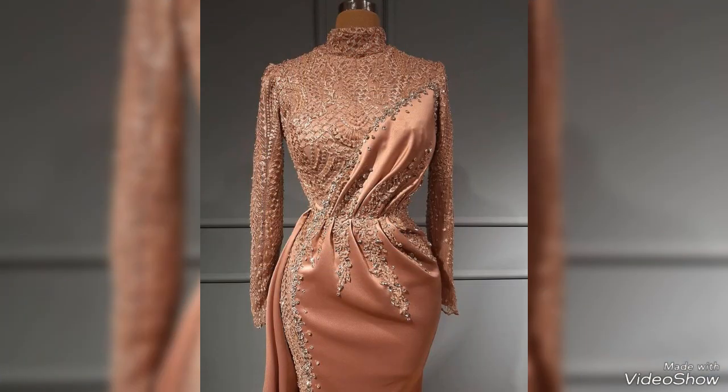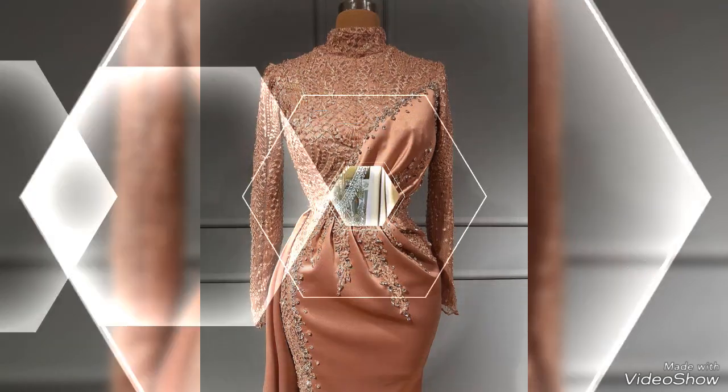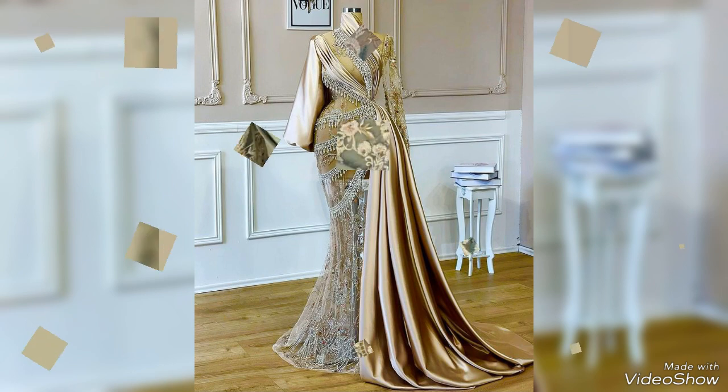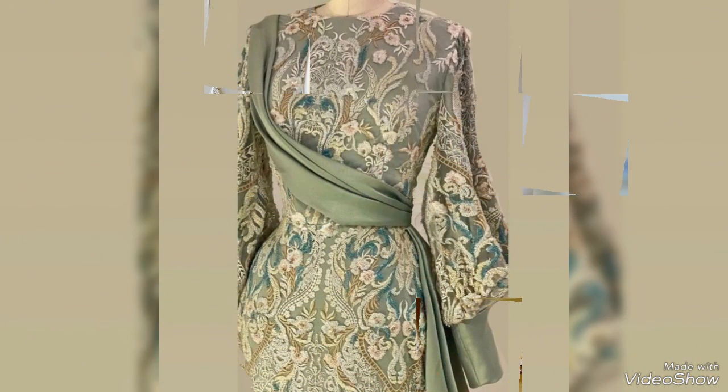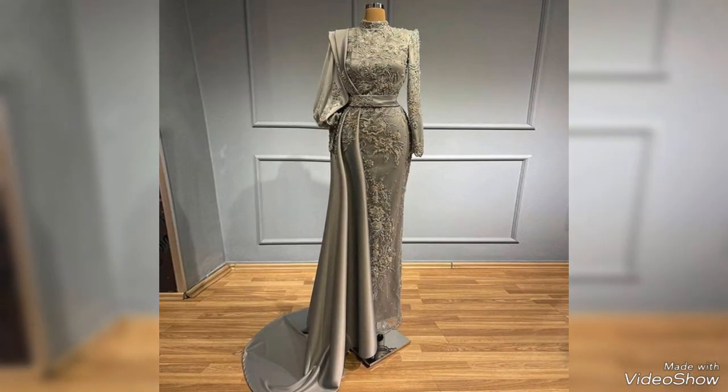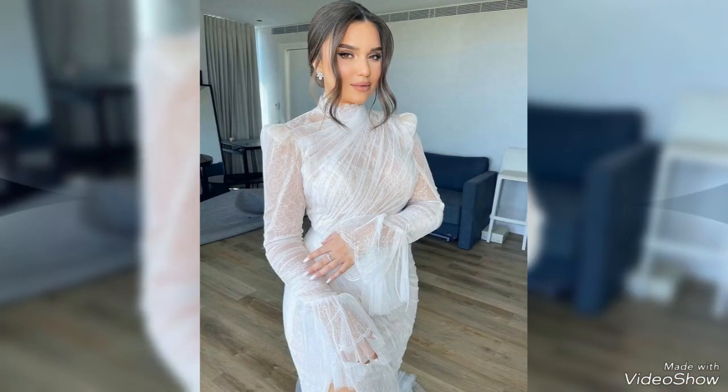I hope you guys enjoy this video and love these beautiful and gorgeous evening dresses. If you want to see more evening dresses, then you have to visit my YouTube channel, where you can see more videos about evening dresses — bridal evening dresses, off-shoulder evening dresses, party wear evening dresses, and so many different videos.